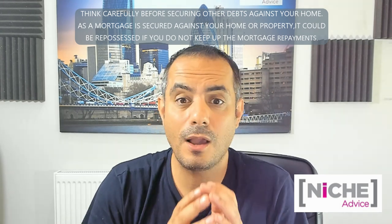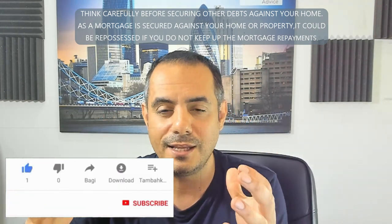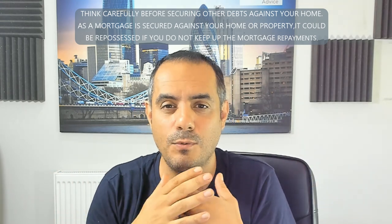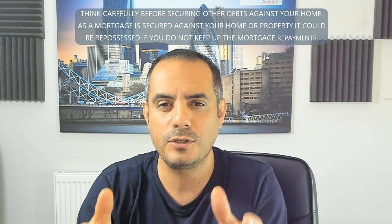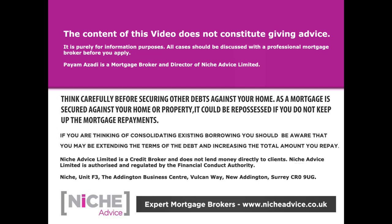Trust me, this is all happening — I'm not trying to milk it. A lot more people are getting through, but these are things to watch out for. If you're in one of these situations, get in touch with a whole-of-market broker, because they'll have access to lots of lenders, know their criteria, and can help. Most importantly, make sure you're disclosing everything to that broker or lender. The content of this video does not constitute giving advice — it's purely for information purposes. All cases should be discussed with a professional mortgage broker as a mortgage is secured against your home or property and it could be repossessed if you do not keep up mortgage payments. Niche Advice is authorised and regulated by the Financial Conduct Authority.